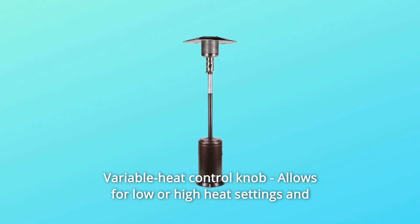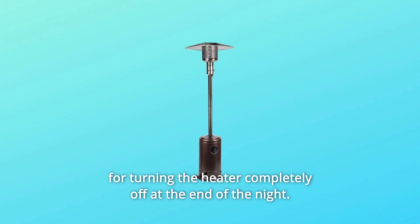Number 5: a variable heat control knob allows for low or high heat settings and for turning the heater completely off at the end of the night.